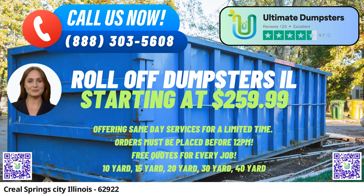Ultimate Dumpsters goes beyond just providing roll-off dumpster rentals. We offer the convenience of combining multiple services, such as porta-potty rentals, mobile storage units, temporary fencing, commercial weekly garbage collection, and more. This one-stop shop approach makes us the go-to choice for comprehensive waste management solutions in Creel Springs. Our user-friendly online portal allows customers to check on order statuses and make changes with ease. Every client is assigned a dedicated project manager, ensuring personalized assistance and smooth coordination throughout the rental process.